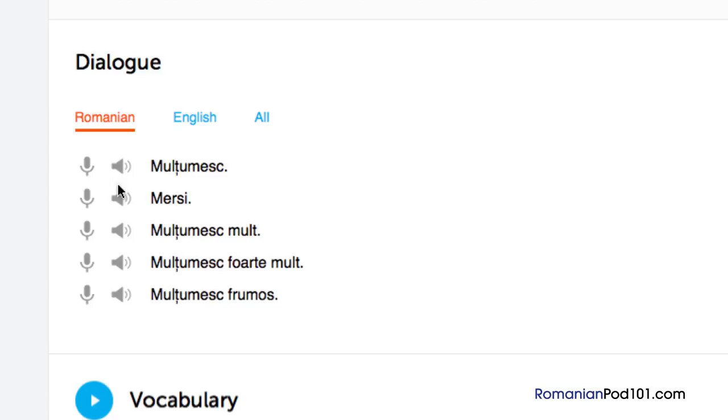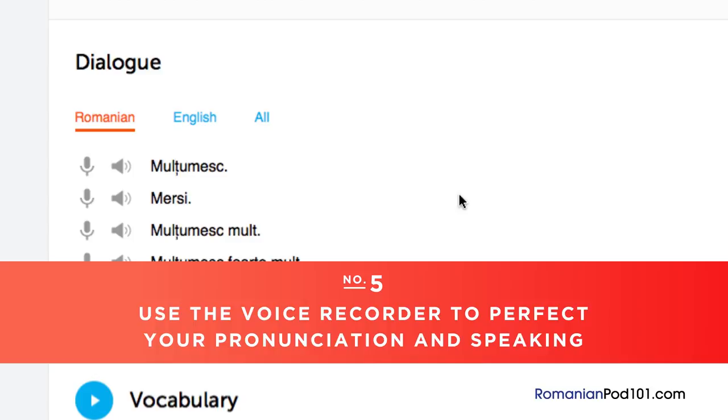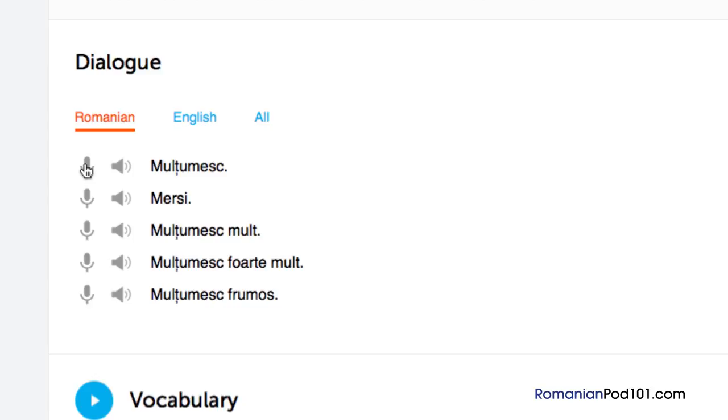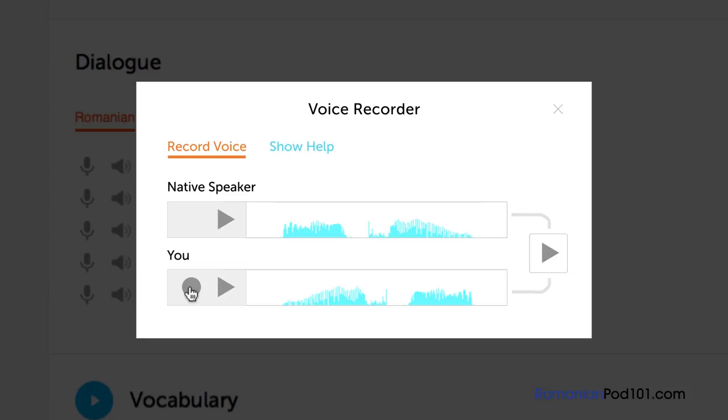Number 5: Use the voice recorder to perfect your pronunciation and speaking. In the dialogue study tool, you'll find a microphone icon next to each line. Click on it to record your voice, then compare it with the native speakers. Listen and adjust your pronunciation until you match that of the native speaker.